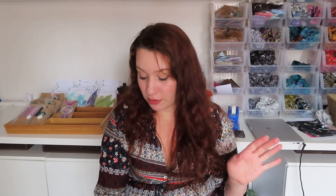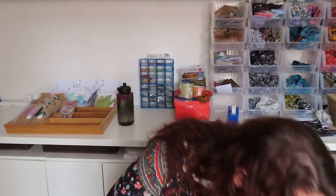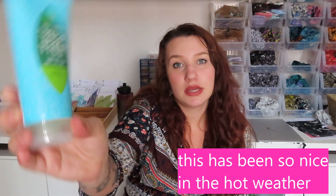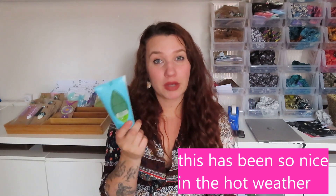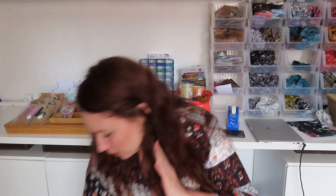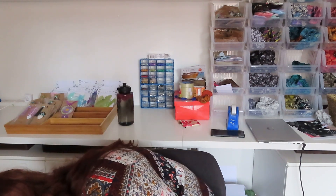I also picked up a tea tree facial scrub. I do suffer with acne — I know you can't always tell through the camera — but I have a lot of acne scarring and still get spots, even pushing 27. I thought I'd try this and also that it would be really refreshing to use in the summer when it's hot.